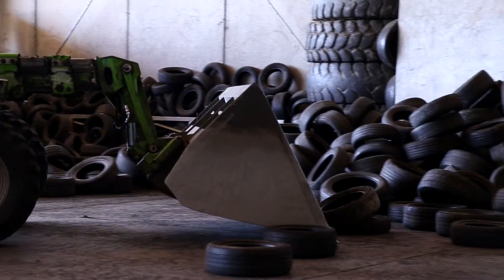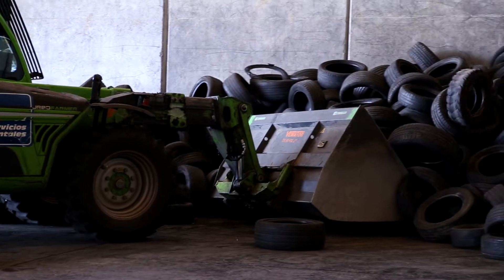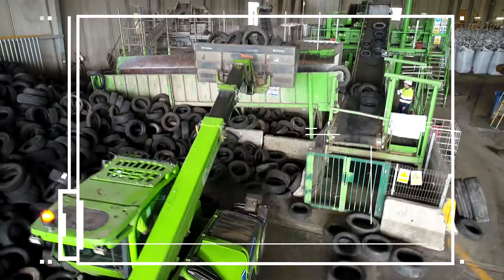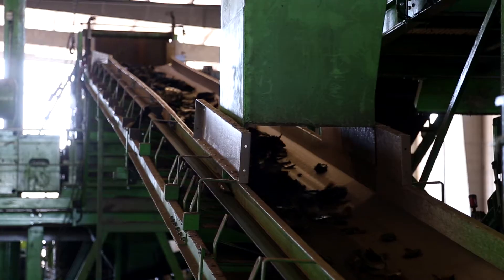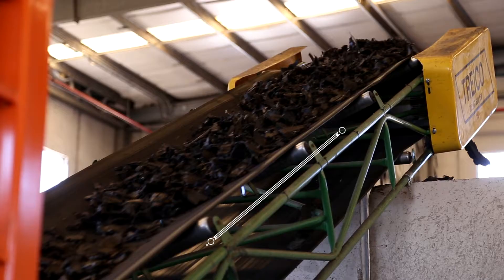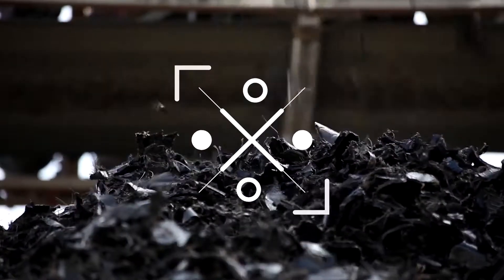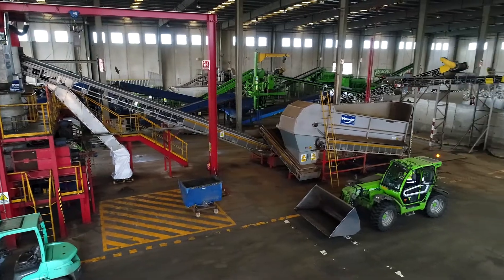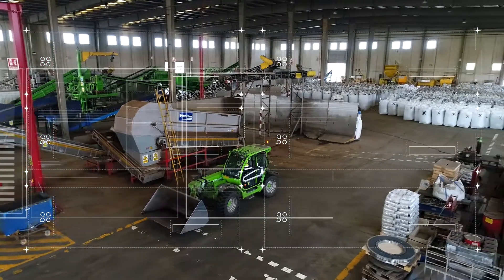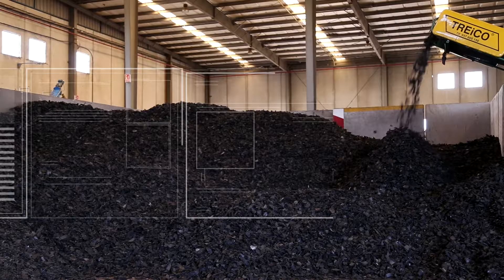Worn out wheels are sent here and are classified by type. They are then placed into shredding machines and then into granulation machines, which thanks to help from two mills recover the rubber after separating it from the rest of the components — metals and textile fibre. The clean rubber undergoes a mechanical process which, after exhaustive quality control, becomes a granular product of different sizes according to its intended use.